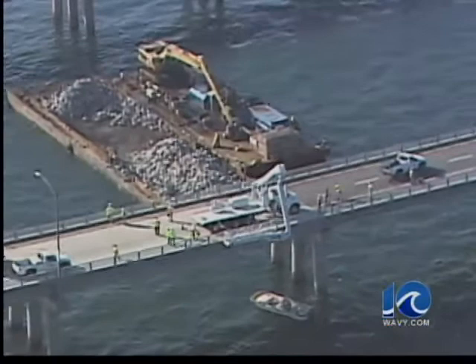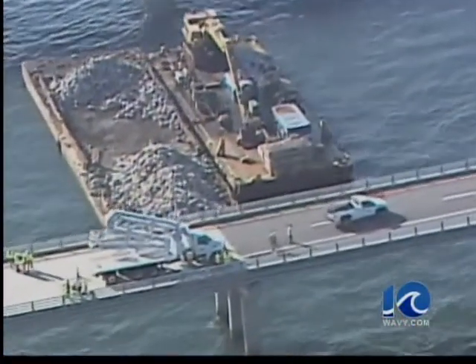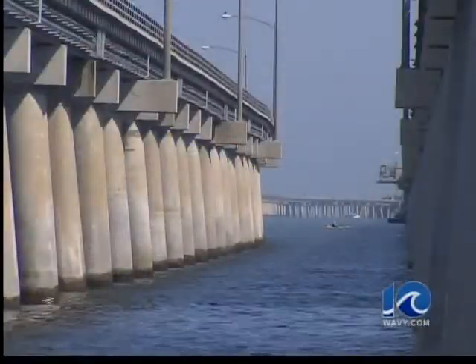It wasn't a runaway barge or anything like that. They were undertow with a tugboat and just had operator error, basically. It wasn't unusual to be this close to the span. The barge, operated by Skanska, was taking part in scour remediation.